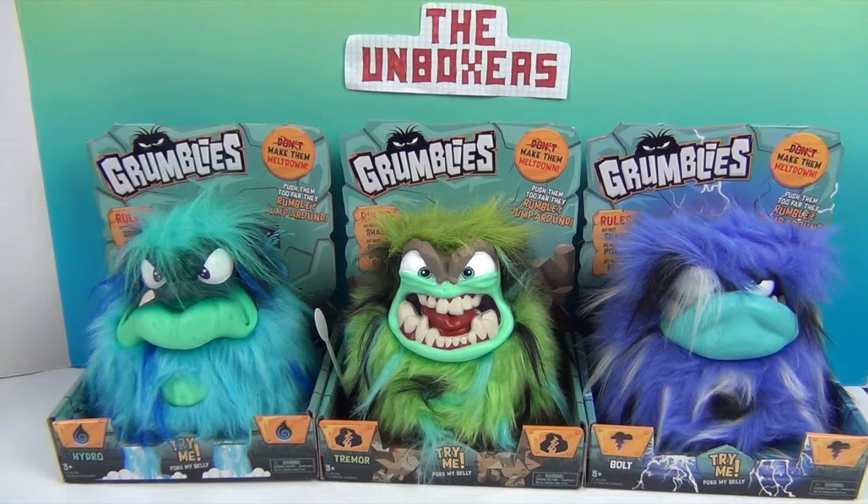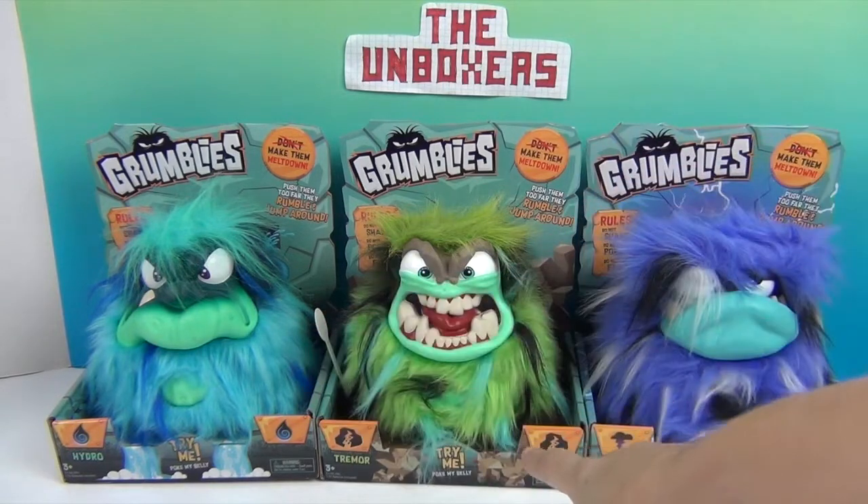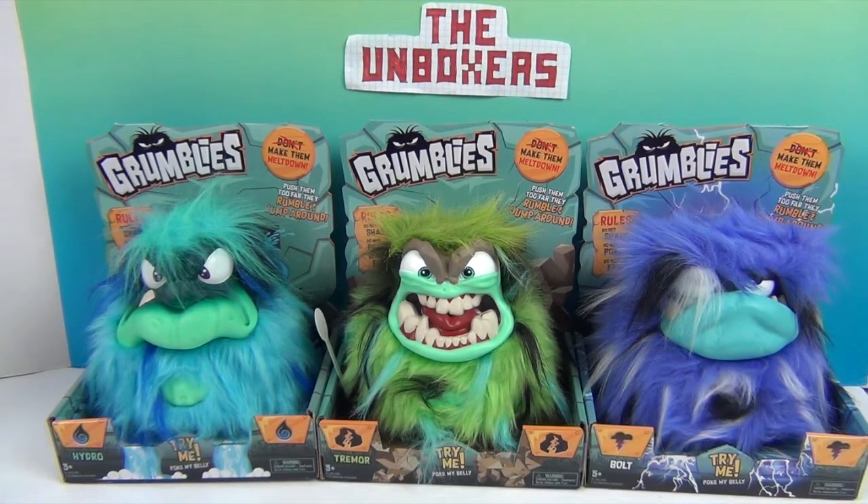It's like the Three Stooges — he's not lonesome anymore! So we have Hydro, which is the blue one, Tremor, which is the green one, and Bolt, which is the purple one.